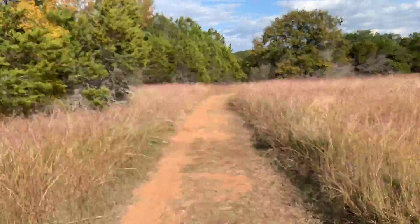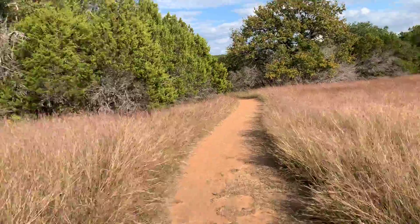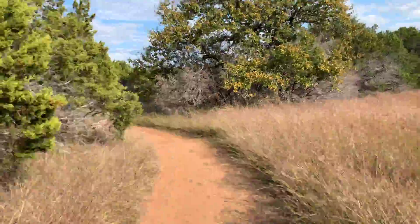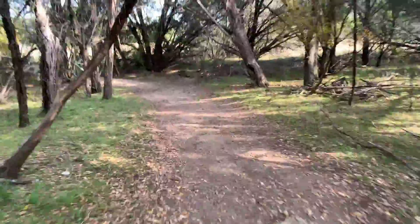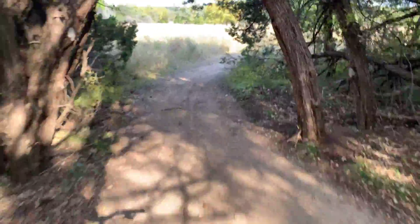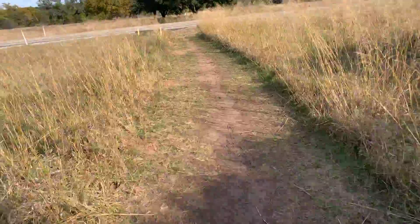I'm currently riding on the Monarch Trail. This is known for having many monarch butterflies in season. Mountain biking is also great here. Some trails don't allow it, but most of them do. I'm currently still on the Monarch Trail and I'm going to be passing over the main road and continuing on my way.